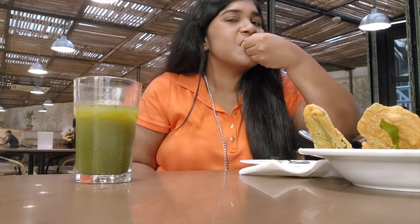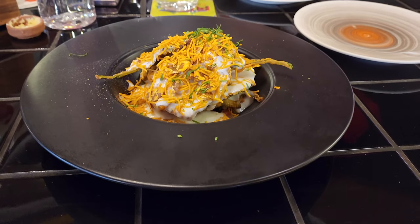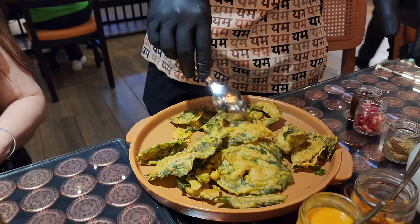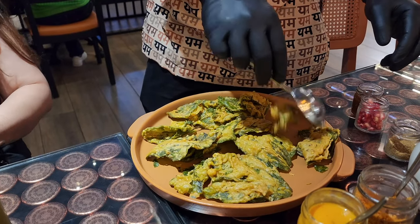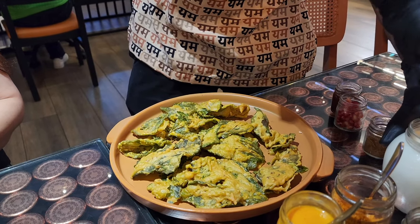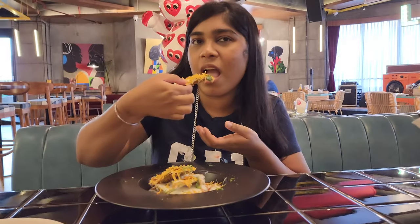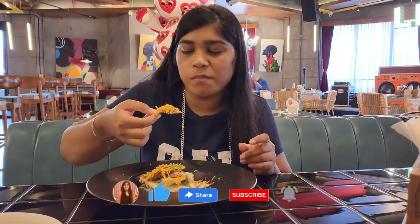Hello everyone, welcome back to my channel. I hope you all are safe at home. Today I am going to try different places for Palak Patta Chaat and share with you where I've been and why. I am not going to cover Prince Chaat's Palak Patta Chaat because we all know that. If you like Palak Patta Chaat, make sure to like, share, subscribe, and hit the notification bell. Comment down below your favorite place for Palak Patta Chaat.